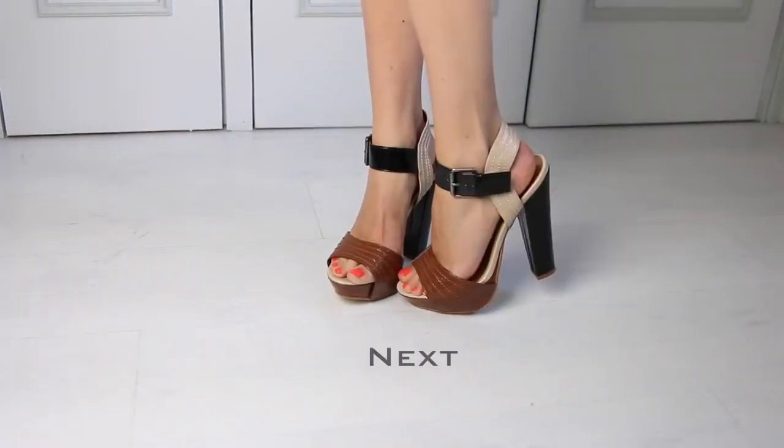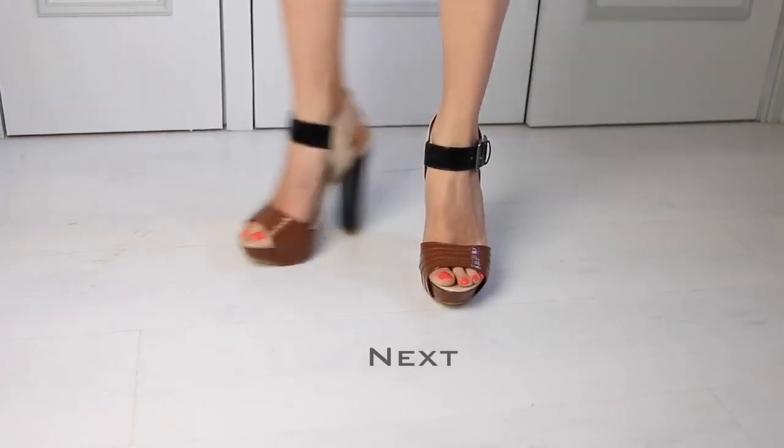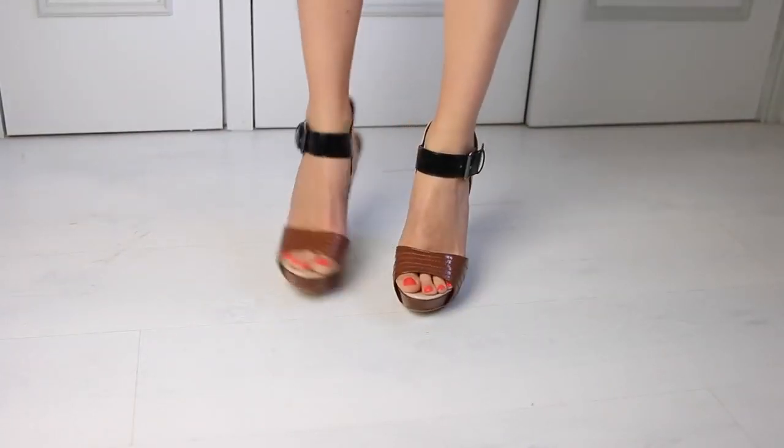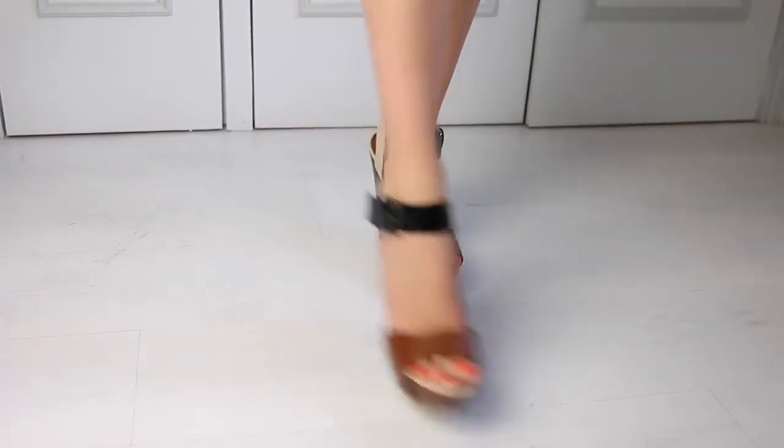These are by Next and I was quite surprised I found them because I would never have thought Next did really nice shoes, but these I really like. I haven't worn them that much and I don't have a photo I'm afraid, but I do love them.